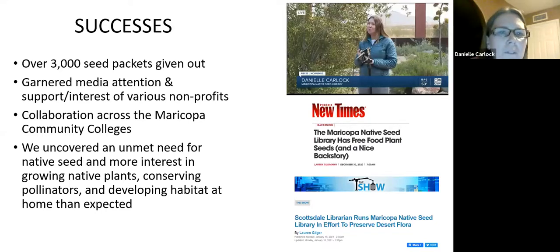Somehow I stumbled into media attention — somebody from the newspaper saw one of the seed libraries and it led to a lot of other coverage, which got more people aware of the seed library. A lot of nonprofits reached out — the Audubon Society, the Arizona Municipal Water Users Association, and so many other groups saying, 'How can we partner?' I already had some partners here at the Plant Society and the Center for Native and Urban Wildlife at Scottsdale Community College. And three of my sister colleges were participating.